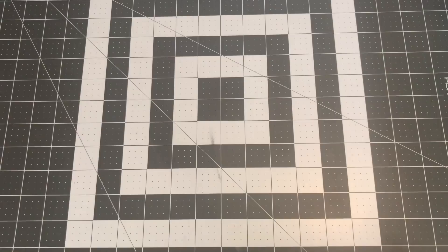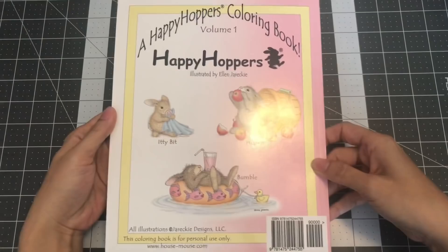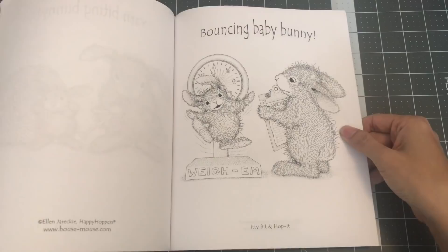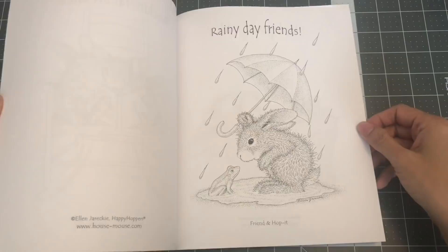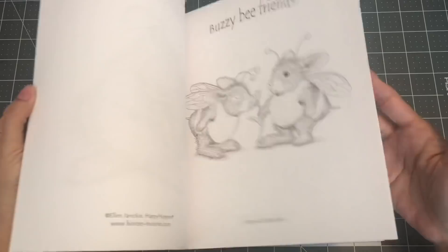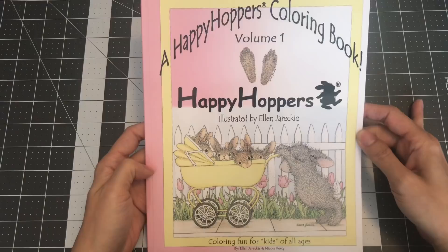The next book is called A Happy Hopper's Coloring Book, illustrated by Ellen Jarecki. So many cute images of bunnies! All CreateSpace paper, I believe, is only one-sided. I know there are three more books from Ellen Jarecki, but I only got this one for now. So this is A Happy Hopper's Coloring Book Volume 1, illustrated by Ellen Jarecki.